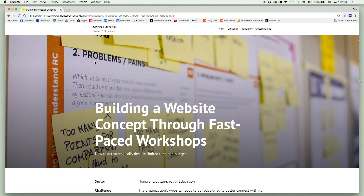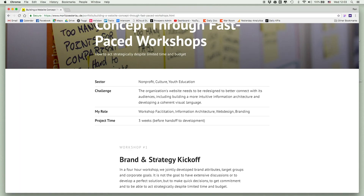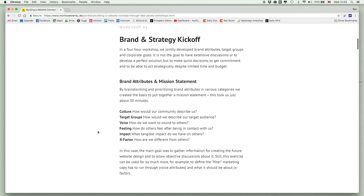The case study kind of looks like a Medium post. It starts off by setting the expectation: what sector this is, what the challenge was, the role, and how long the project was. This is great — a lot of product clients want to know how long it would take to create this kind of project. Detailing everything about the project up front is a super great idea.